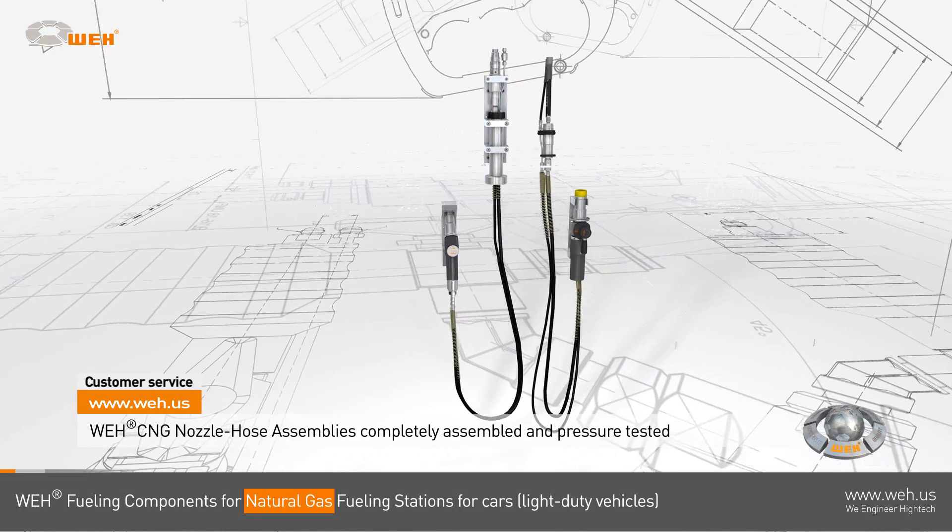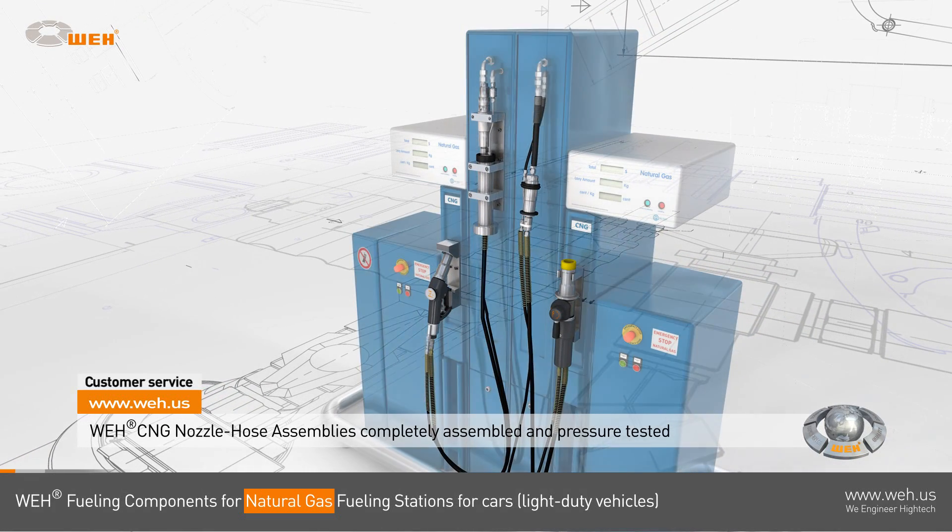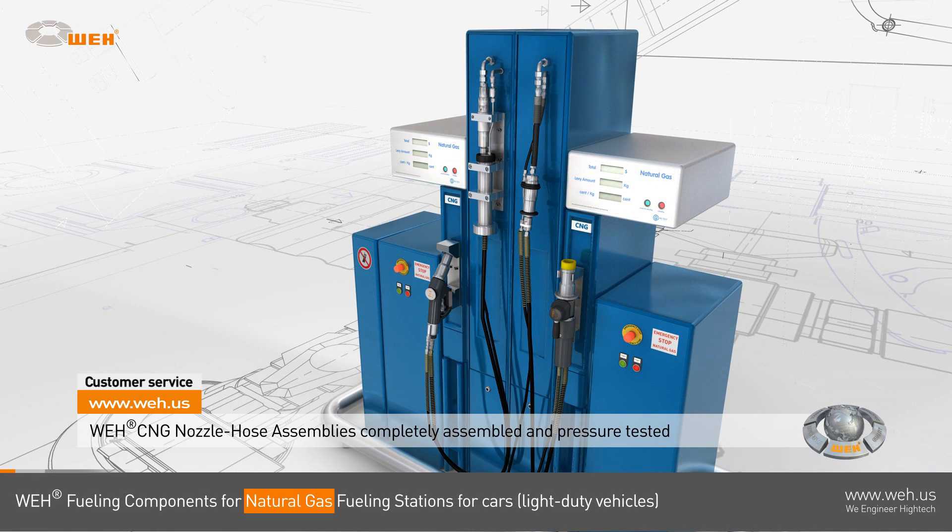Also check our CNG fueling sets — they are completely assembled, tested, and ready to install, consisting of a nozzle, the breakaway, and hoses. You sell natural gas and we make sure you enjoy doing it.